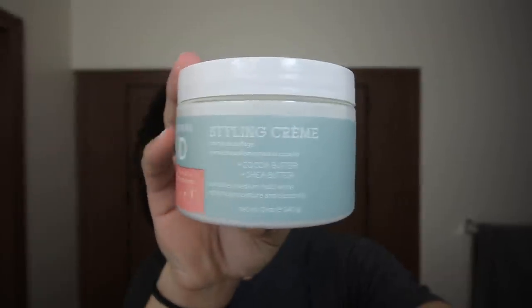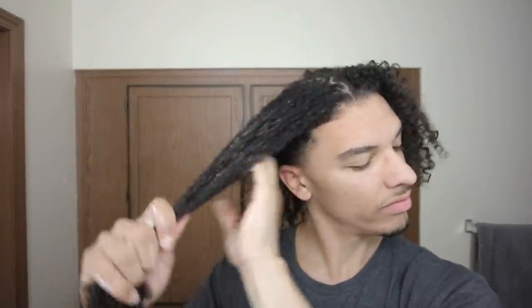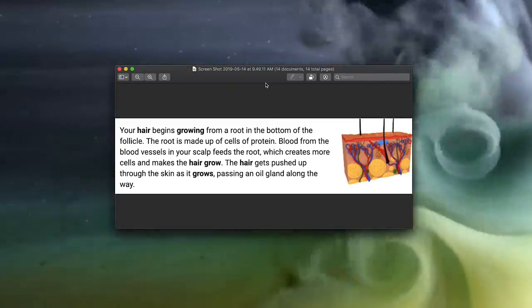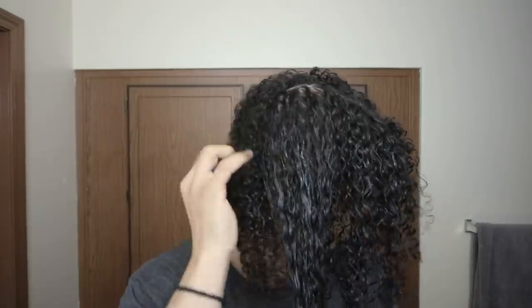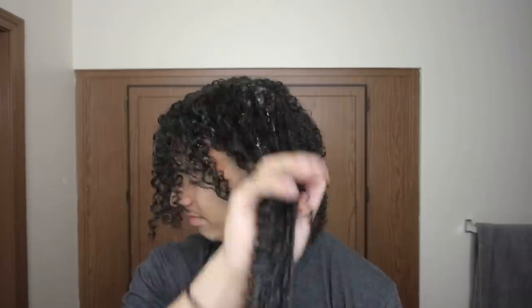Hair growth basically comes from having a healthy scalp and healthy circulation. If you have good blood flow going to the scalp the way it's supposed to, that creates healthy hair growth. A lot of people say you have to use products to promote hair growth if you're balding or just want your hair to grow faster, but the truth is your hair begins from the root in the follicle, and blood from the blood vessels feeds the root. If your scalp is dry, it can be harder for your hair to grow - what you're dealing with is stunted hair growth versus slow hair growth.